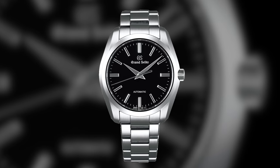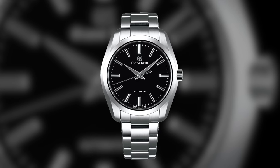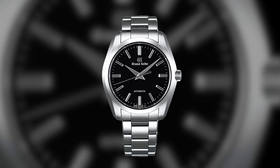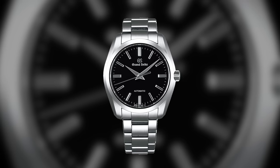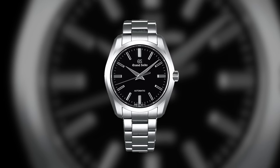Also from Grand Seiko, one not mentioned very often: the SBGR301. This is the larger case option at 42mm with broader lugs, though lug-to-lug still wears pretty compact at 48mm. It has the automatic 9S61 movement and 100 meters of water resistance.